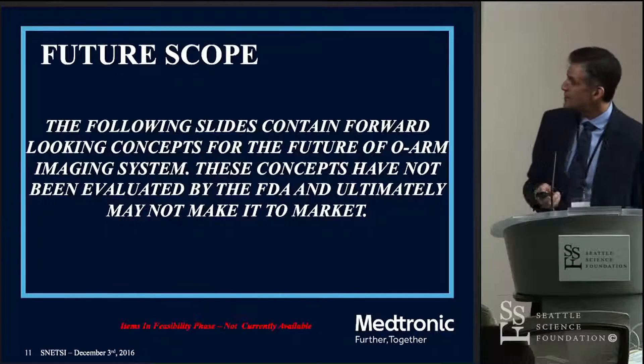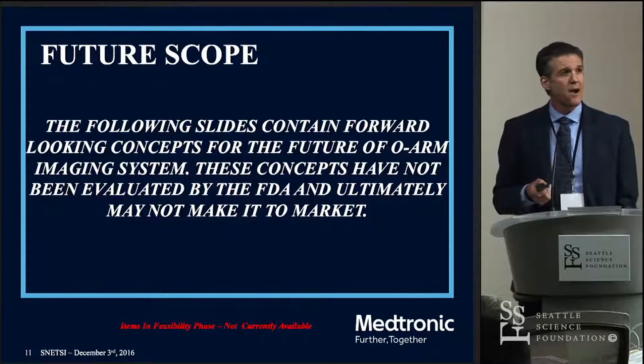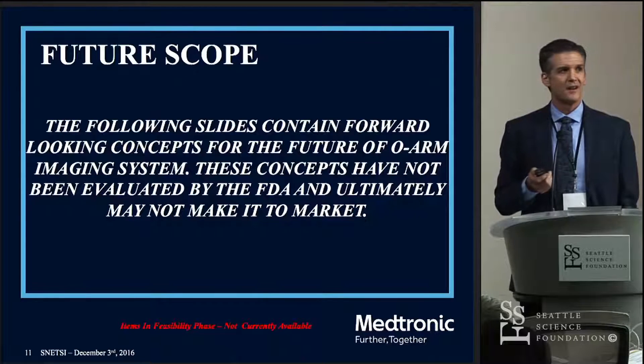I'm going to transition now to some future scope. Everything you're about to see has not been cleared by the FDA, number one, and it may or may not ever come to market — but we're going to tease you with it anyway.